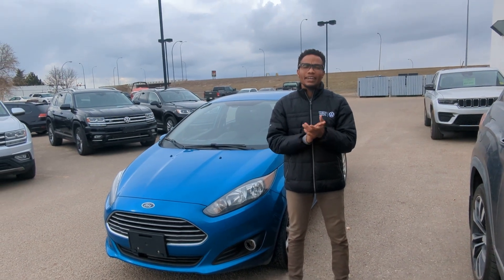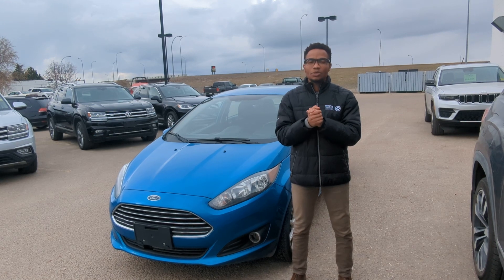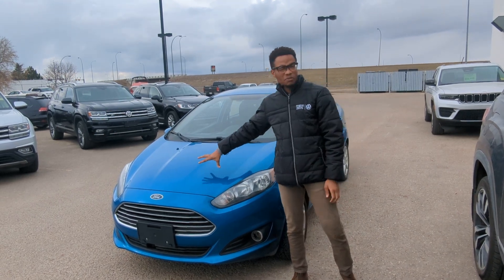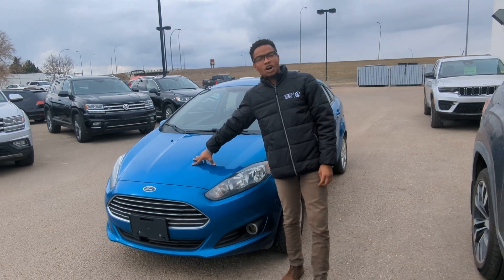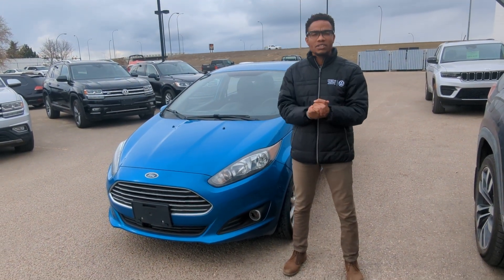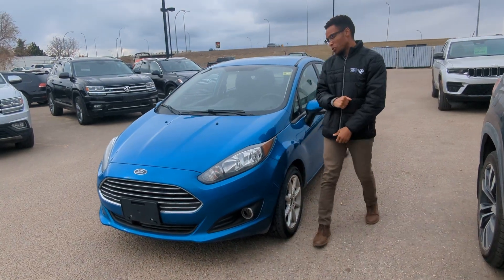Hey guys, it's Kennedy here from Straight Line Volkswagen in Medicine Hat. I wanted to take this time to introduce our awesome 2015 Ford Fiesta. It's a fresh trade that we just got in — it only has 135,000 kilometers on it. Really in great shape. Come on with me and check it out.